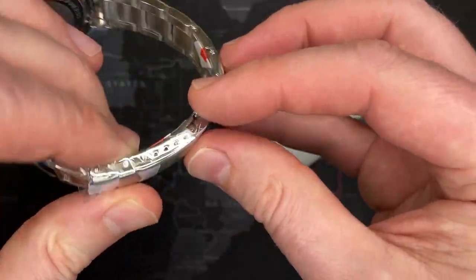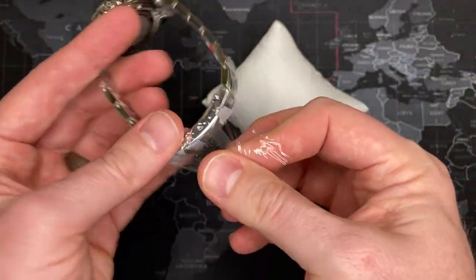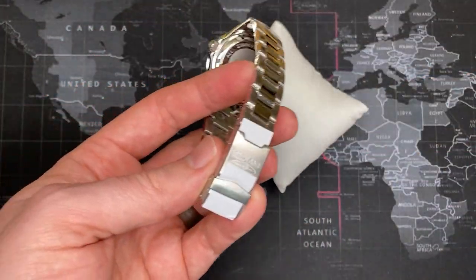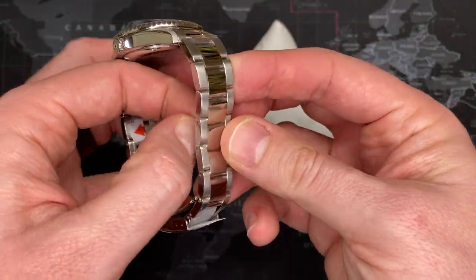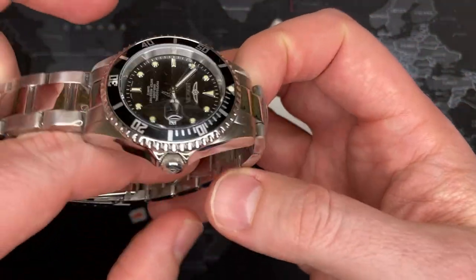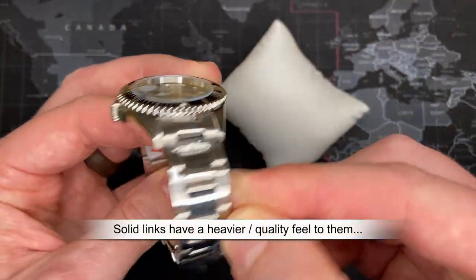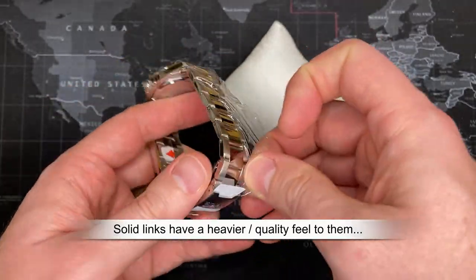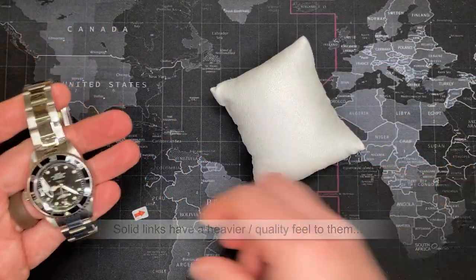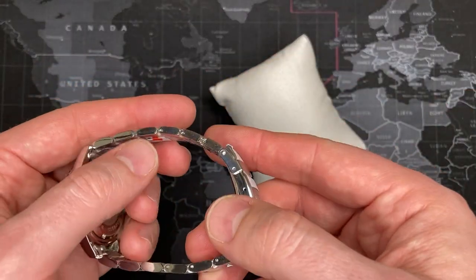One of the ways that I judge a watch's quality, among other things, is also in the type of strap that it comes with. And this strap is actually really nice — these are solid links. Just for perspective, even the Wengers that I've reviewed do not have solid links. So I'm a big fan of it already. I think that they've done a good job of putting some quality effort into this watch.